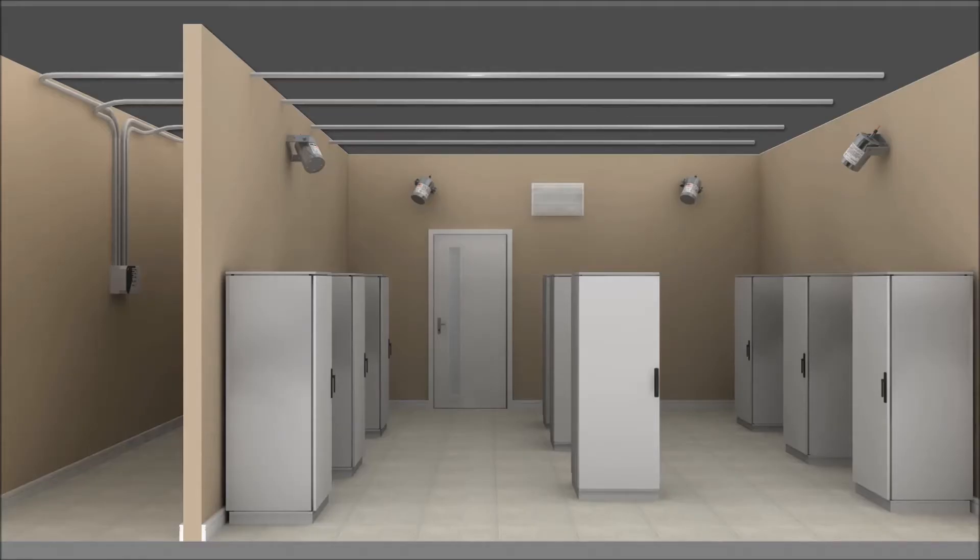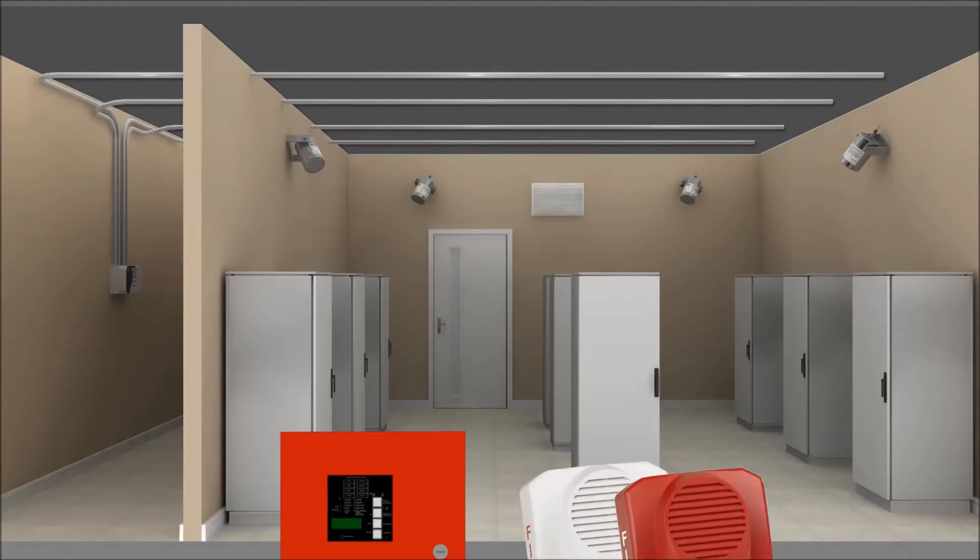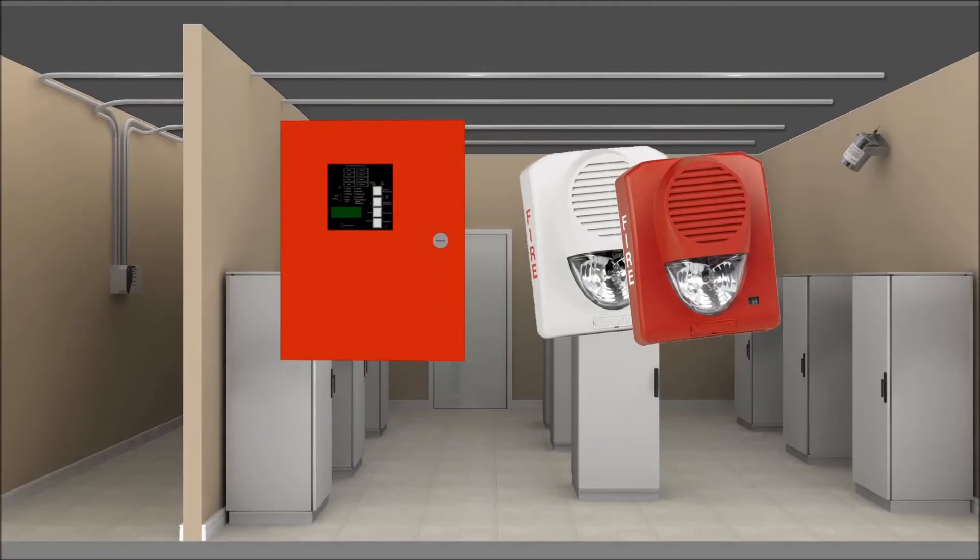The aspirating smoke detector is linked to a fire alarm control panel, which triggers visual and audible alarms.